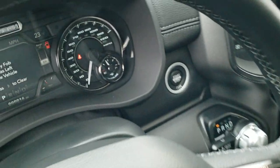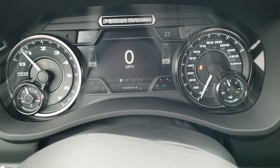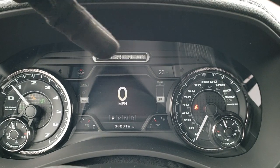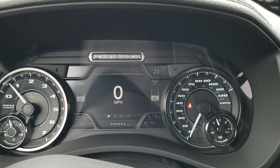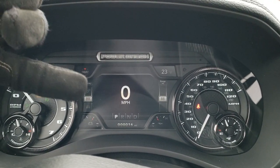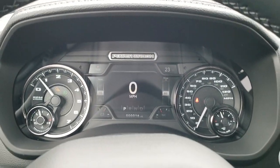As we hop inside the truck, you can see it has the digital speedometer, outside temperature, compass. You get the Power Wagon logo up top and it's a really nicely laid out instrument cluster. You can change everything in those corners to read basically whatever you want.